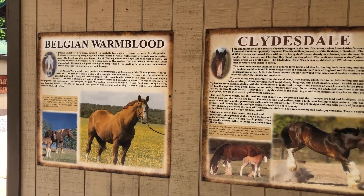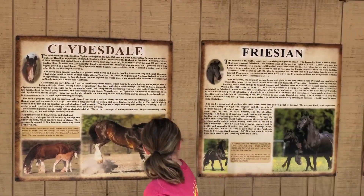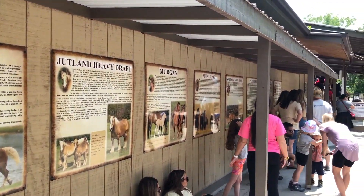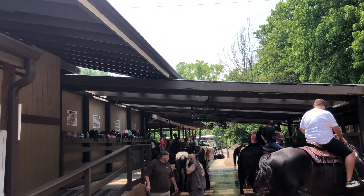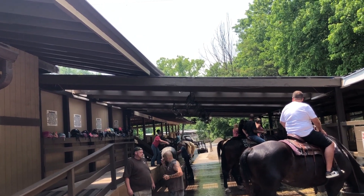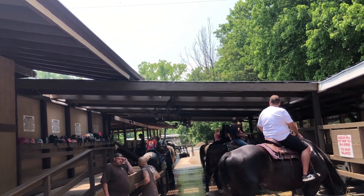While waiting in line for the horse ride, I couldn't believe how many horses there are in different breeds — all displayed on the wall. There were some rules once you're getting saddled up, so I really couldn't video much of that part.